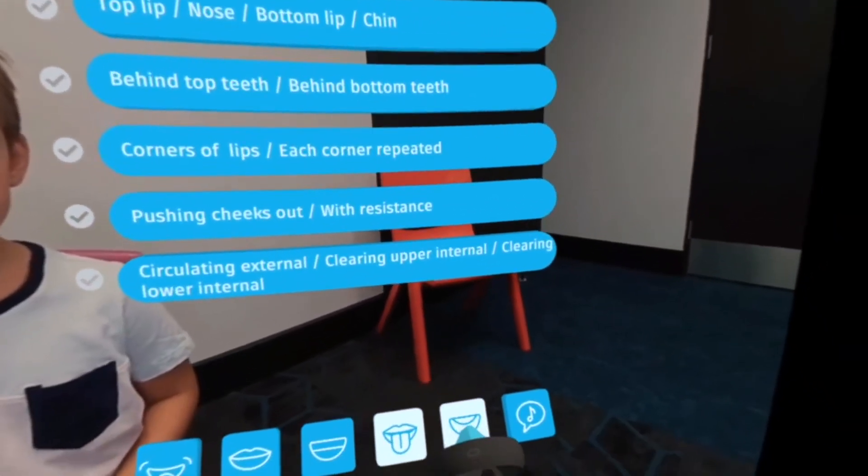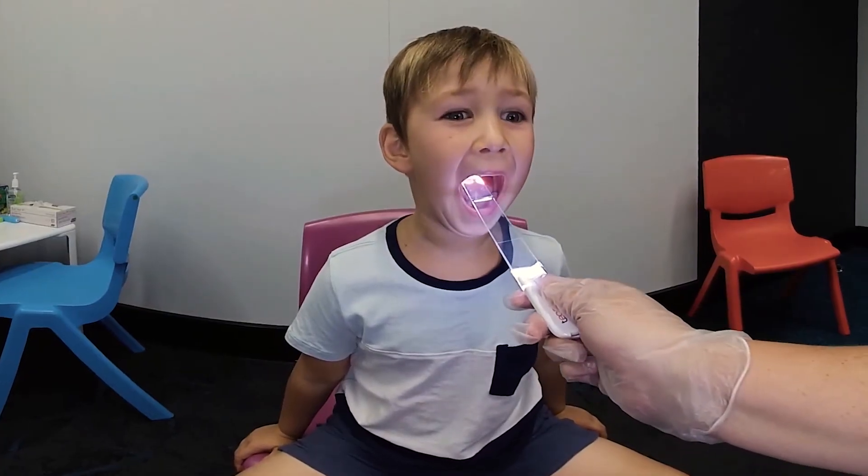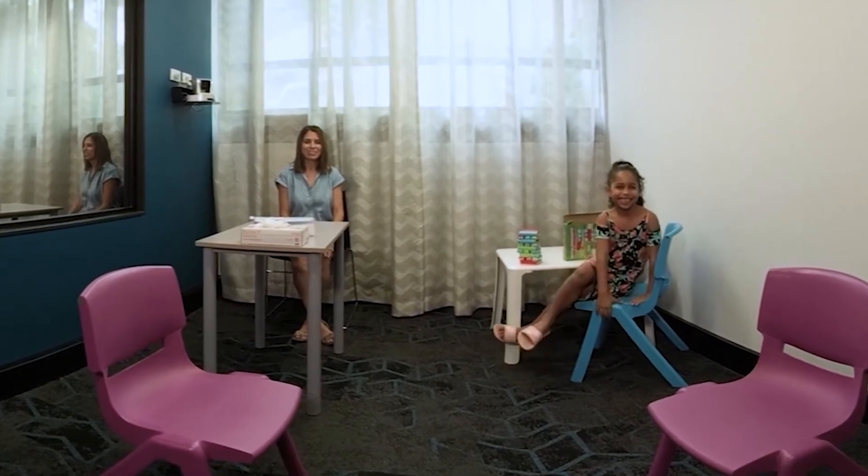It allowed students to get an insight into what it was going to be like when they're on the floor practicing with real patients. We're going to pull some funny faces and I'm going to have a quick look in your mouth, alright?